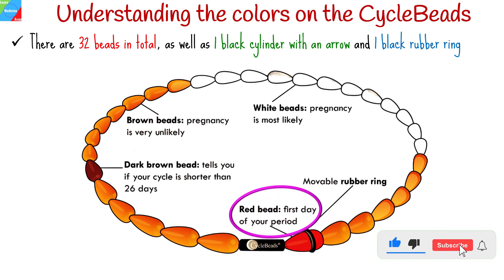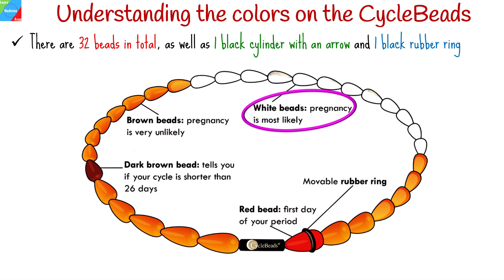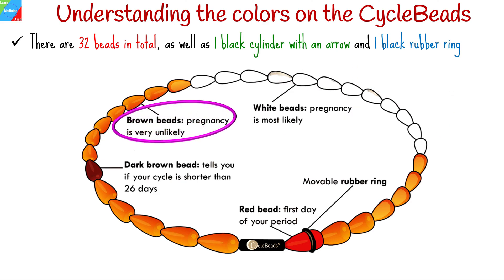The red bead represents the first day of your menstrual cycle. The black ring is moved to the red bead on the day your period begins. The days when you are most likely to become pregnant are marked by all white beads. If you don't want to get pregnant, don't have unprotected sex on white bead days.